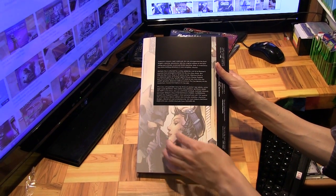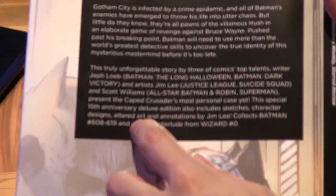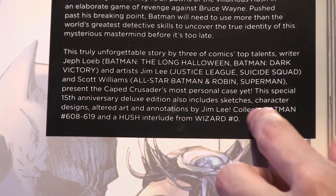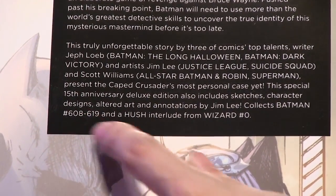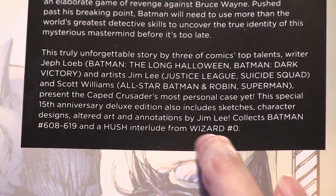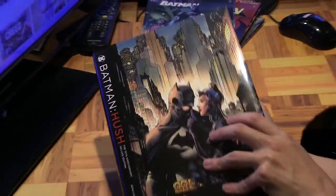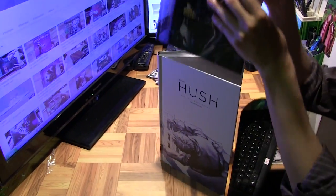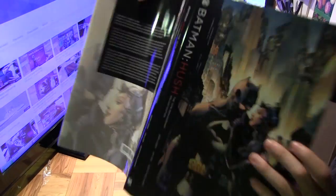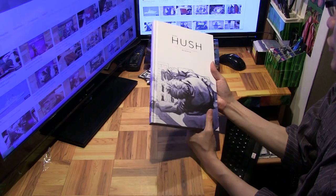This deluxe edition contains — as you can see — sketches, character designs, altered art, and annotations by Jim Lee himself, which is really cool. It collects Batman 608 to 649 that I just showed you, and also a Hush interlude from Wizard Magazine number zero.